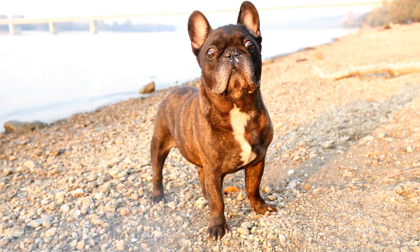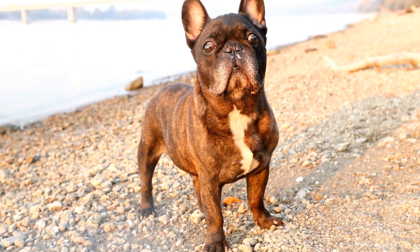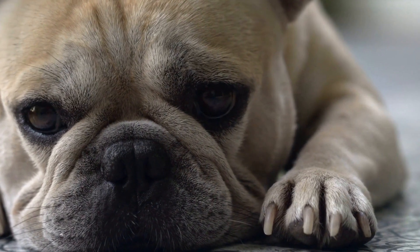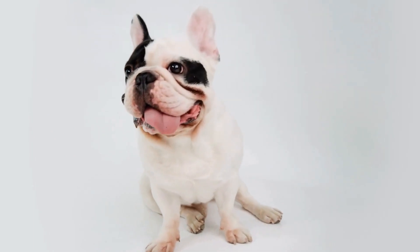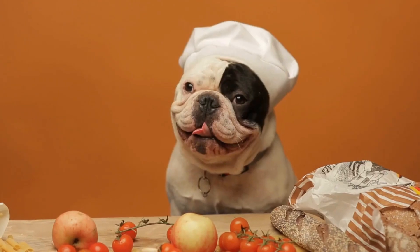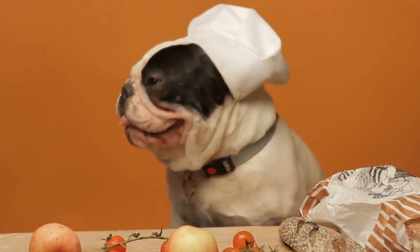In conclusion, choosing the right collar or harness for your French Bulldog is crucial for their comfort and safety. Consider their behavior, size, and any specific health concerns they may have. Remember that a well-fitted and suitable collar or harness will make your French Bulldog's walks enjoyable and stress-free for both of you. Consult with a professional trainer or veterinarian if you are unsure about which option is best for your furry friend.